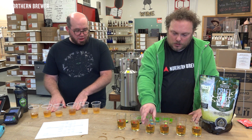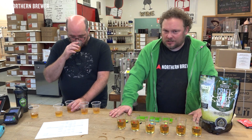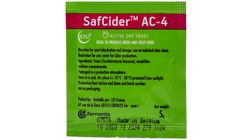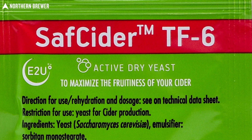The AC4 was Dan's second place. He really loved the freshness it delivered — almost like drinking cider right at the apple orchard. It had a very ripe apple quality. Both hosts agreed it was a standout among the new SAF Cider lineup.